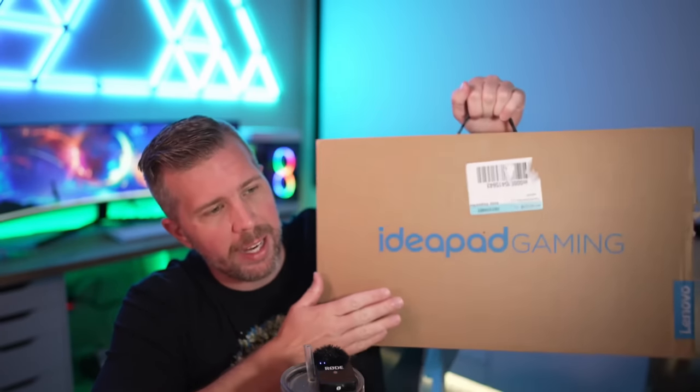Let's get into the unboxing. We'll start with the Steam Deck first and then get into the Lenovo IdeaPad. I did do a dedicated unboxing for the laptop already, so I'm not doing a full unboxing for it — you can check my live stream history for the full Lenovo IdeaPad unboxing. That said, we are doing a full unboxing for the Steam Deck today.